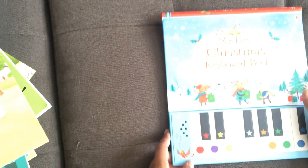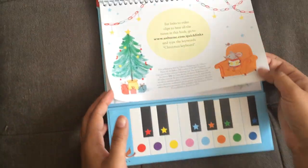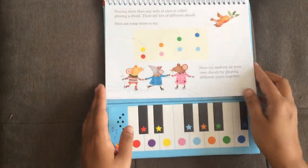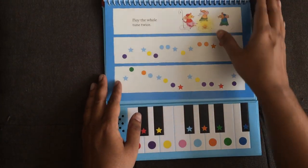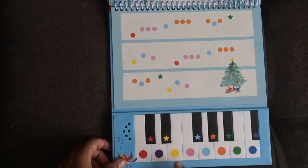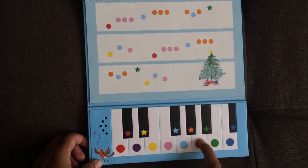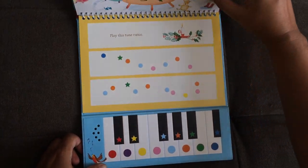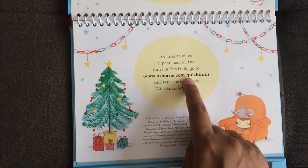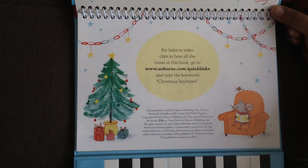My First Christmas Keyboard Book — we also have a regular keyboard book with non-Christmas songs. These are color-coordinated with the dots on the pages. Let me show you a quick example: O Christmas Tree. Most of these are songs you'll have heard of, but if you haven't, you can go to usborne.com, Quick Links, type in 'Christmas keyboard,' and you'll get to hear clips of the songs in this book. So much fun for young kids.